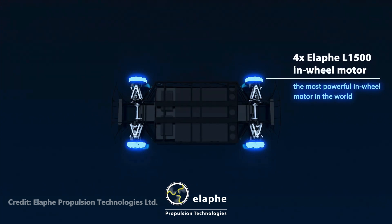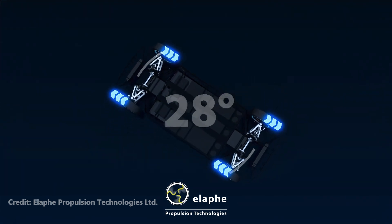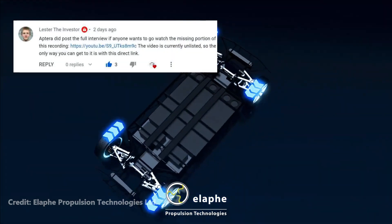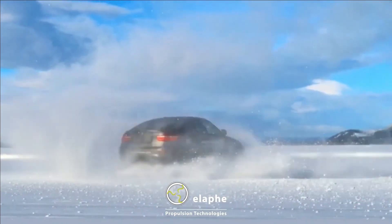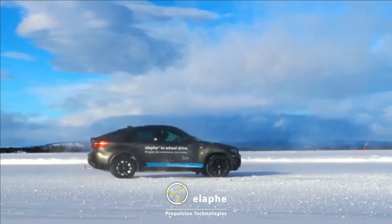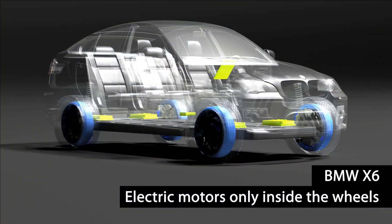Hey everybody, welcome back to another episode of Aptera Reboot. Today we're going to take a look at the first 15 minutes of the Aptera ELAFE webinar. We got lucky that Aptera decided to post the full webinar, and thankfully Lester posted a link to it in the comments. In this video they go over how the guys at Aptera met with ELAFE over 10 years ago in the old Aptera days, and how their products allow for more space in the vehicle as well as improve vehicle efficiency.